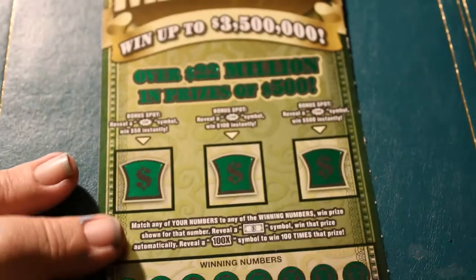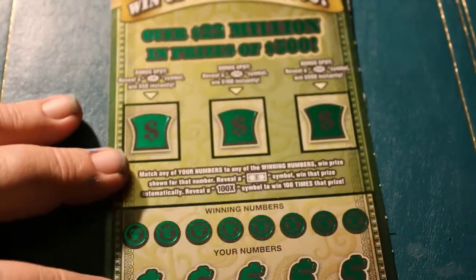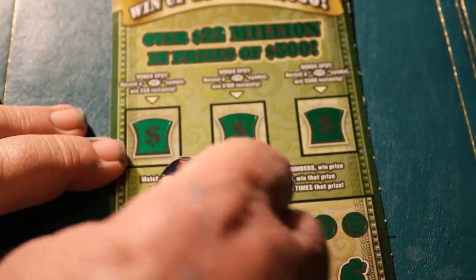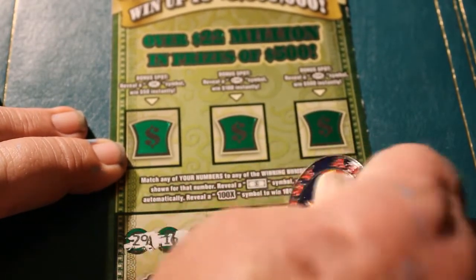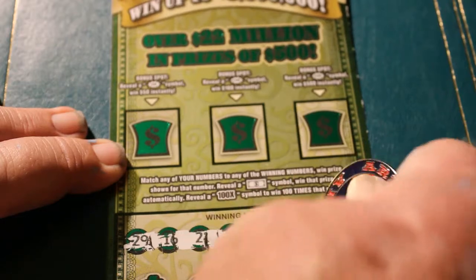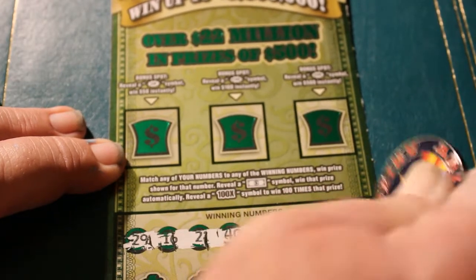That's a good start. So we got about $120 in tickets — we're almost at the halfway point. Winning numbers for the next ticket: 29, 16, 21, 45, 35, 37, and 36.